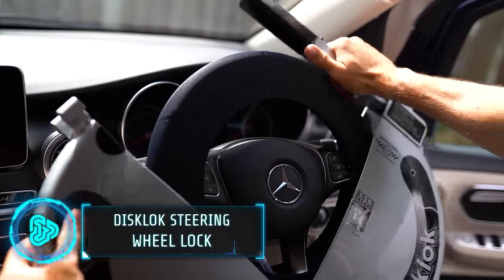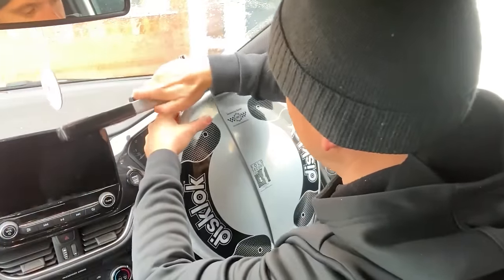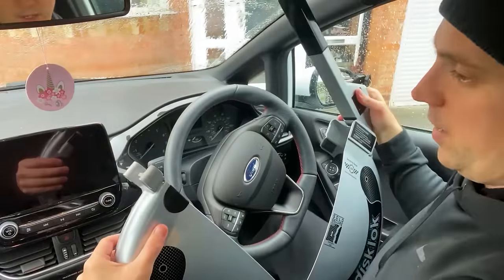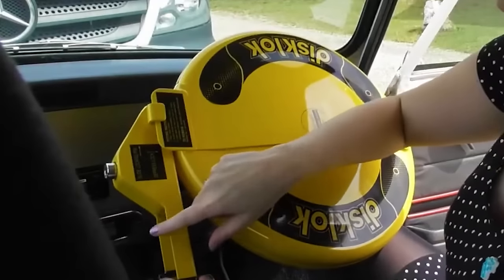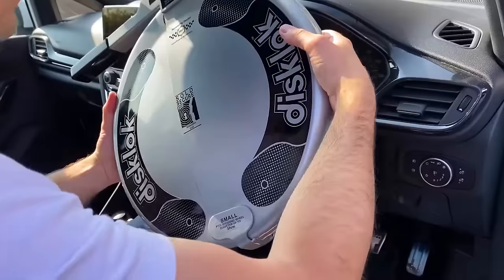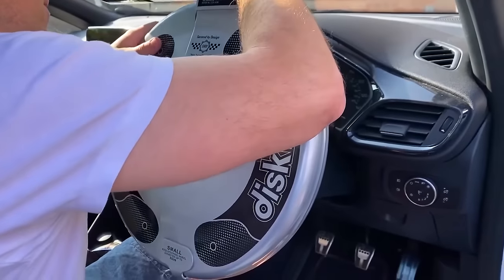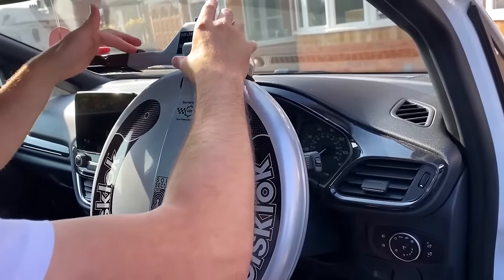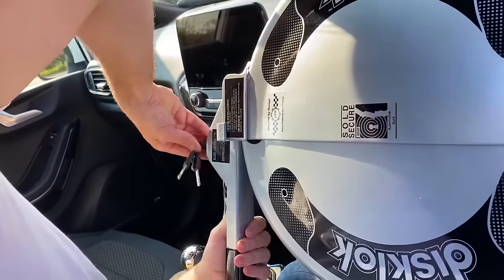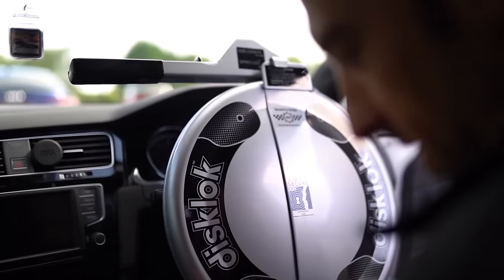The Disclock steering wheel lock is a powerful deterrent against car theft, boasting over two decades of proven security. Its patented, award-winning design has earned Thatcham approval and accolades across the UK and Europe. What sets it apart is its unique ability to rotate when attacked, effectively immobilizing the steering wheel and preserving your vehicle's own steering wheel lock. Selecting the right size for your vehicle ensures a secure fit for over 99% of cars and light commercial vehicles. The Disclock comes with three keys, enhancing resilience against key loss. This will set you back around $250.